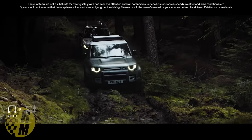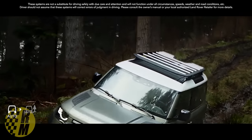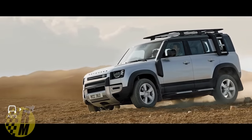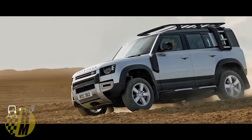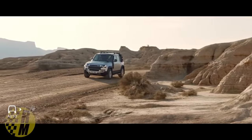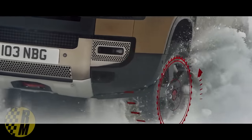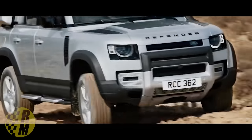The brand new Land Rover Defender was introduced just last year as a 2020 model, and they're actually very difficult to get. They start at about $49,000. There are two Defenders. One is called the 110, which starts with a two-liter engine making about 296 horsepower and 295 pound-feet of torque — that's what you get for about $50,000.